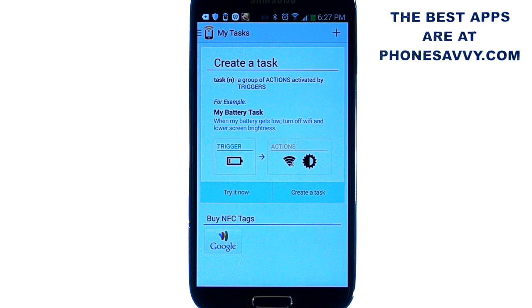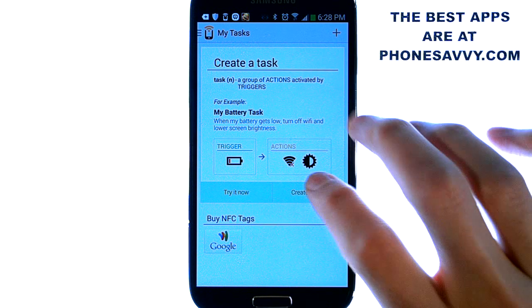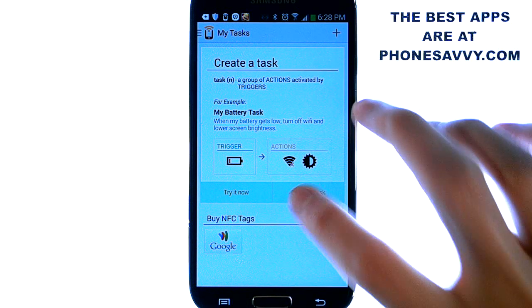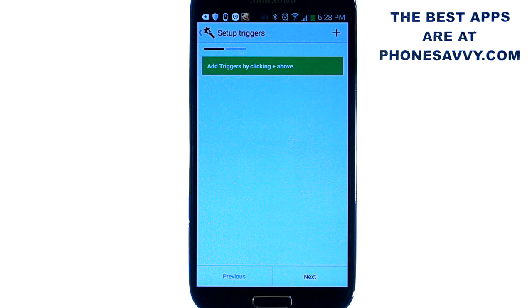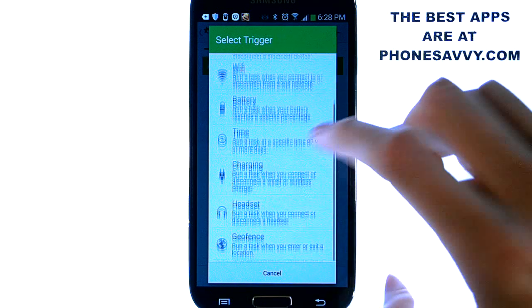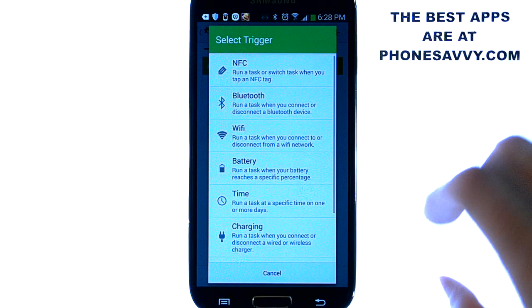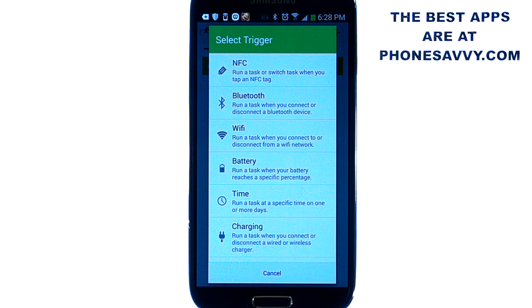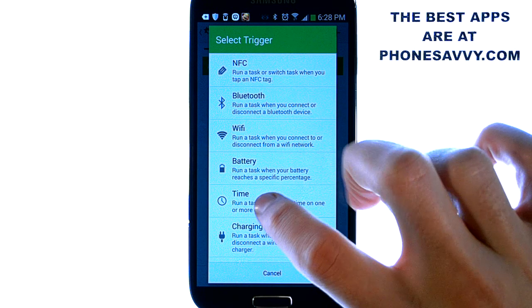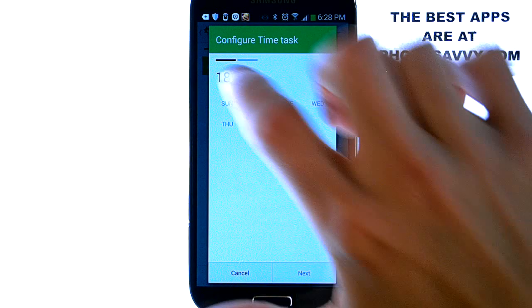Now let's create a task — it's very easy to do, just hit the create task option. It also allows you to buy NFC tags right from this application. If we hit create task and then hit the plus button in the top right corner it will give you a list of triggers that you can modify based on the situation. Let's say we go to work at 8am and we always put our phone in silent mode when we get to work — you can have this application automatically do that for you. Let's choose the time trigger and let's set it for 8am.